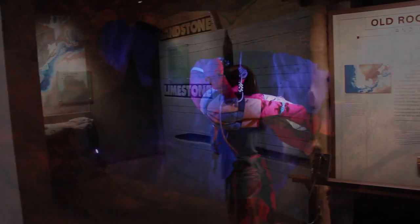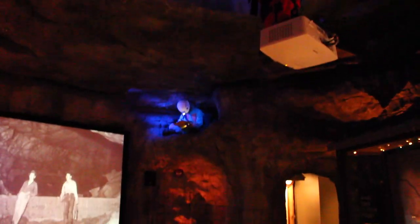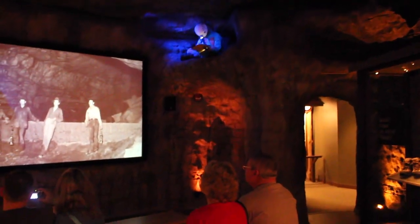Whether you're looking for a family-friendly adventure, a historical journey beneath the earth's surface, or an adventure-packed excursion, everyone is sure to find something they love at Mammoth Cave National Park.